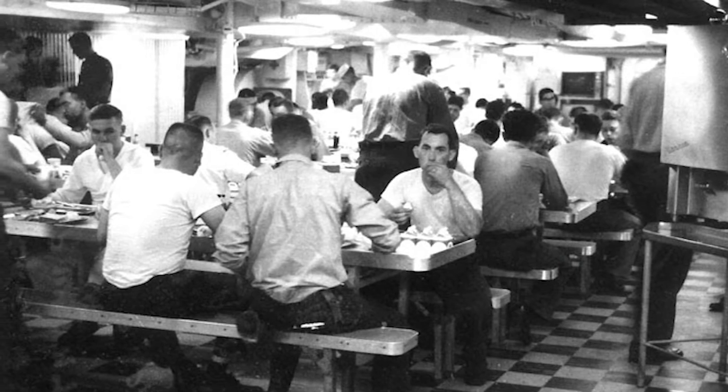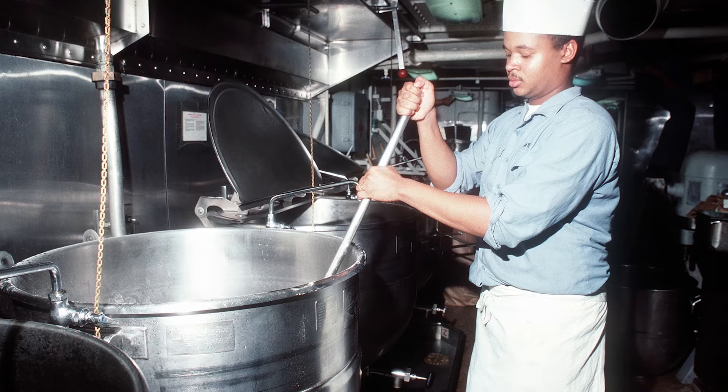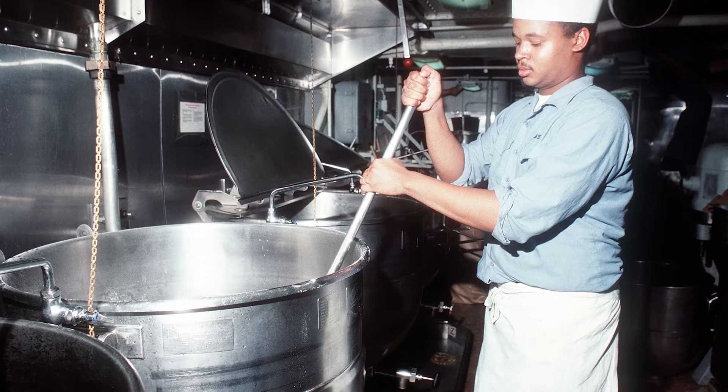These are the steam kettles that were used to cook a lot of the food on Midway, and they didn't have a gauge on these. They would determine whether it was done or not by the sound of the steam.